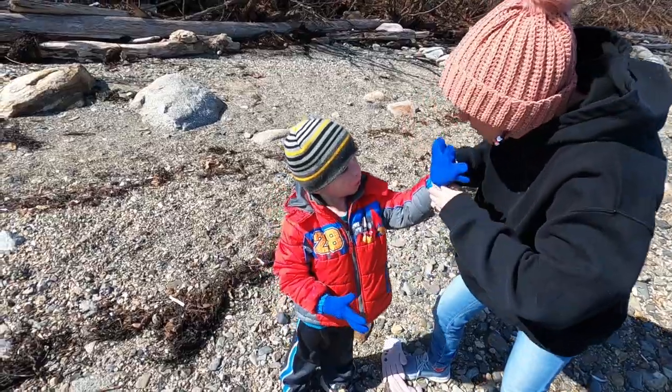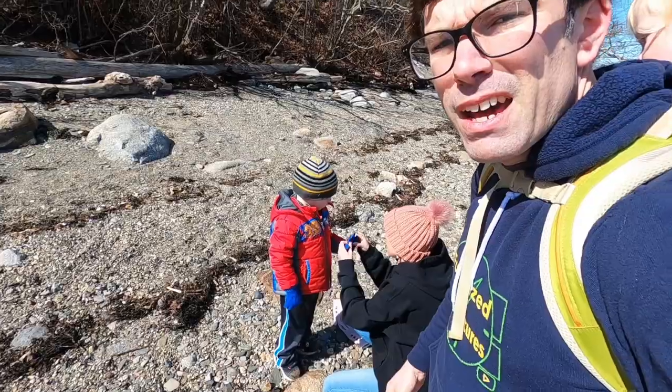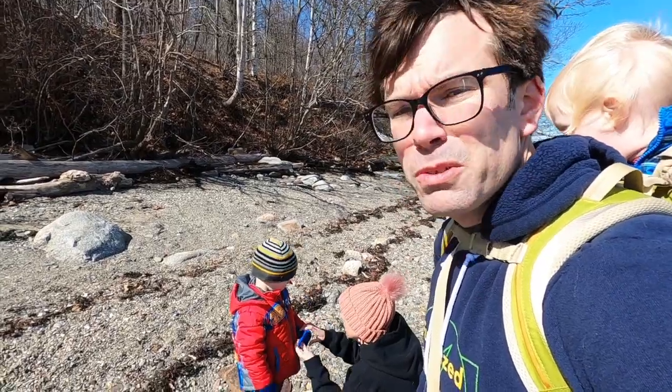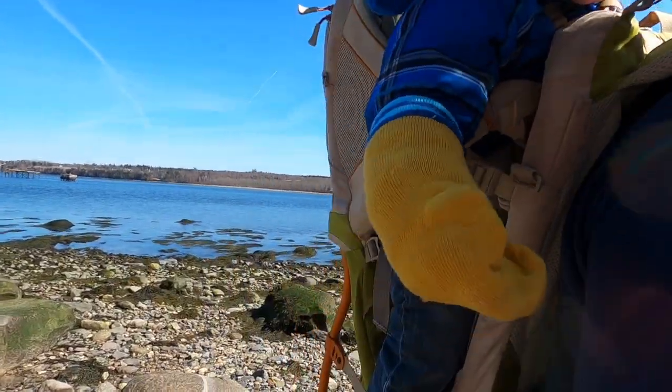Wardrobe malfunctions — I'm okay. Eli's the worst to try to get gloves on. I know everybody with little kids can relate to this situation. At least we're to the point where we don't have to do it with all four kids. And for Miles, we just take the easy way out and put socks on his hands.